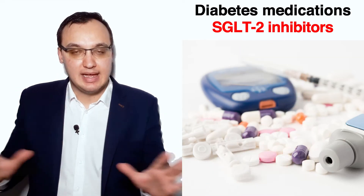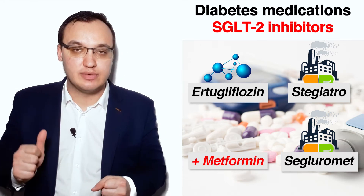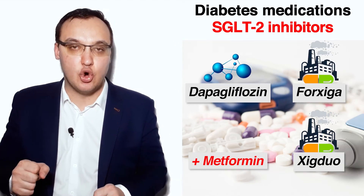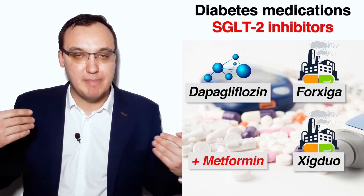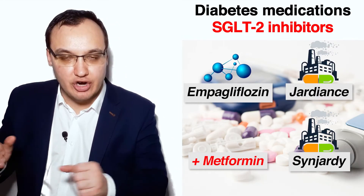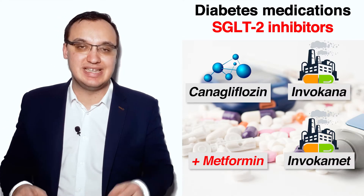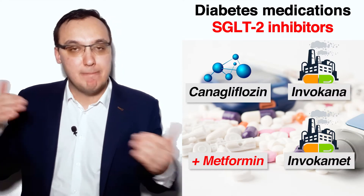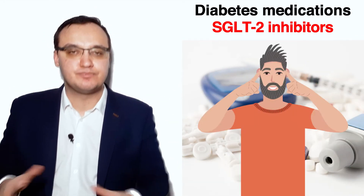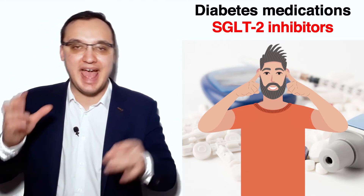Ertugliflozin has a trade name of Steglatro alone and Seglurumet when Metformin is added. Dapagliflozin alone is Forxiga and with Metformin it is called Xigduo. Empagliflozin has a trade name of Jardiance alone and Synjardy with Metformin. Canagliflozin is Invokana and with Metformin it is called Invokamet.